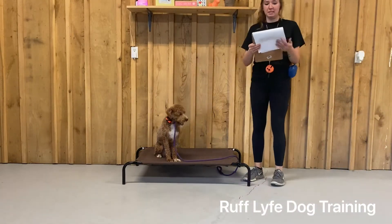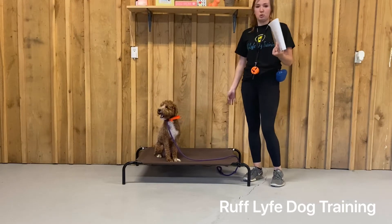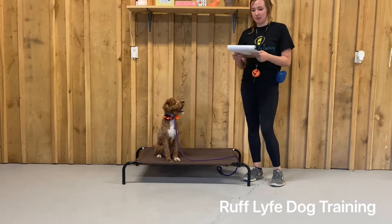Leo has been working on his place command. Place is a boundary stay, so he can sit on it, lay on it, walk on it, chew bones, play with toys — he just can't leave it.